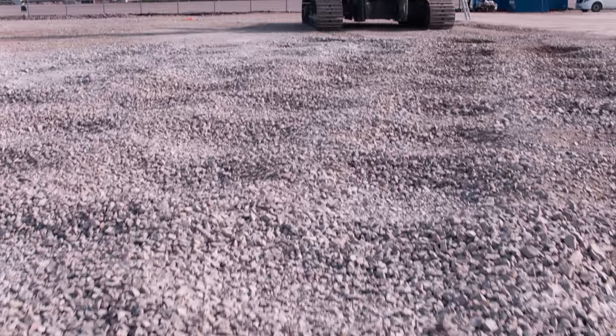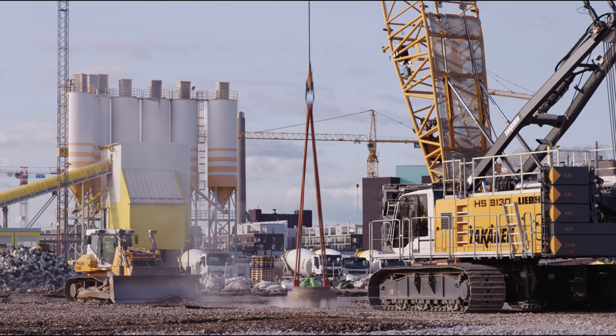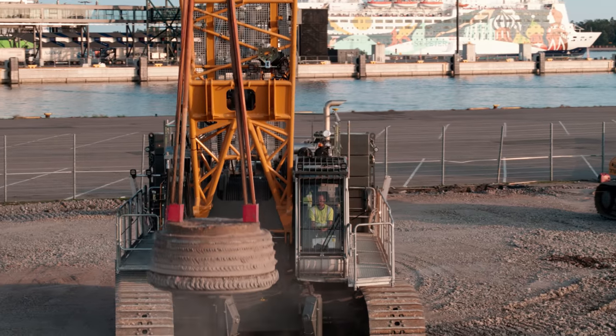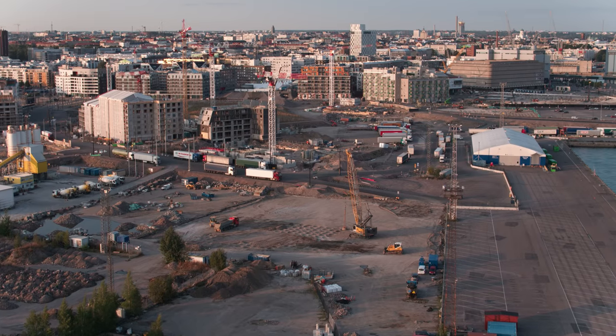Jatkesaari is a landfill area and the customer chose dynamic compaction to make it geotechnically more homogeneous. We chose this machine because we wanted a machine that we can easily transport and that is versatile.